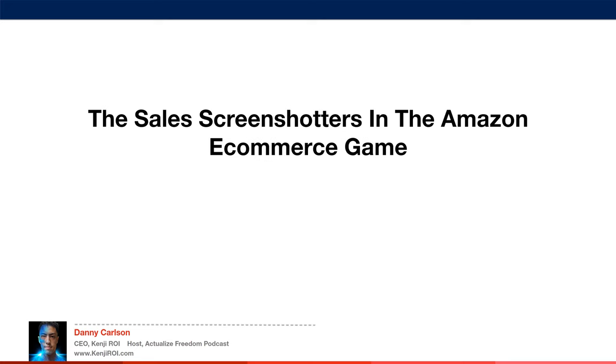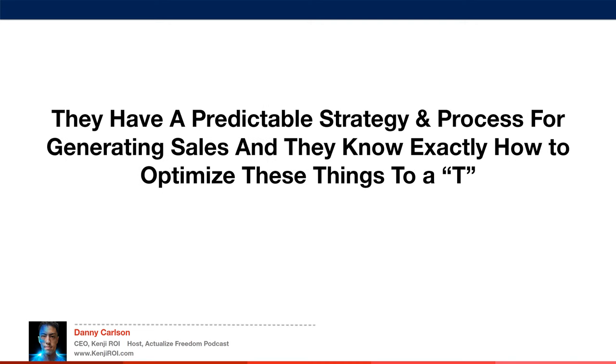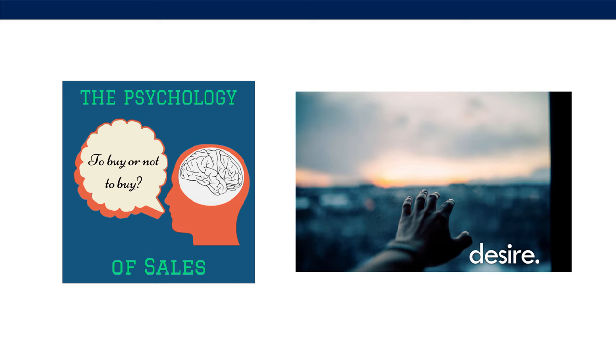The sales screenshotters in the Amazon e-commerce game — those players with seven-figure profits, true liquid wealth, and sales days that trump others' best sales months — they have a predictable strategy and process for generating sales, and they know exactly how to optimize these things to a T. When it comes to desire and persuasive sales copywriting, the images also play into effect here — it's all about crafting desire for your product.